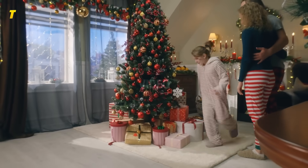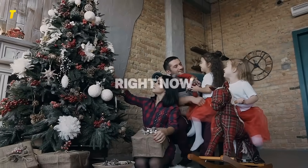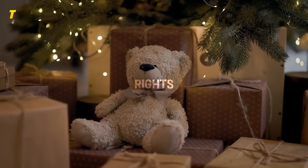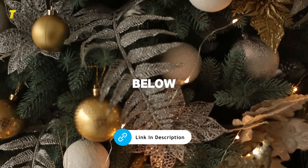Stick around, because later in this video we've got a contest announcement. Plus, I'll drop a trivia question right now to test your toy knowledge, so leave your guess in the comments for bragging rights. And as always, every toy featured is linked in the description below.